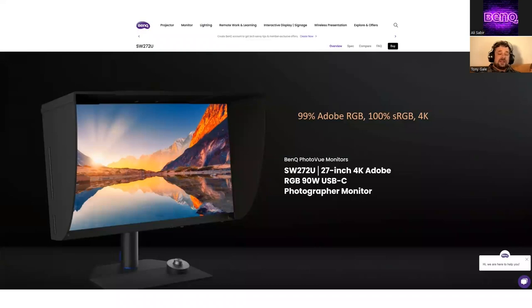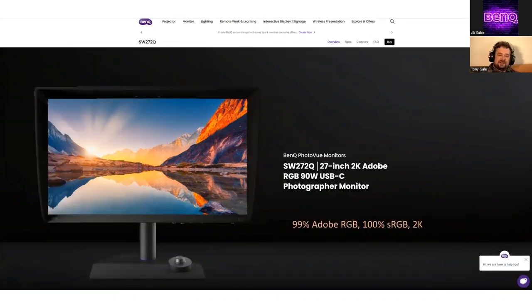Just as a quick aside, BenQ just announced two new monitors: the SW272U, a 27-inch 4K monitor with 99% Adobe RGB and 100% sRGB, available for pre-order now. And the SW272Q — same 99% Adobe RGB, 100% sRGB, but 2K. If you have any questions about these monitors, put them into the chat or Q&A and Ollie will answer them. And if you have any questions as we go, please put them in and we'll try to get to them.